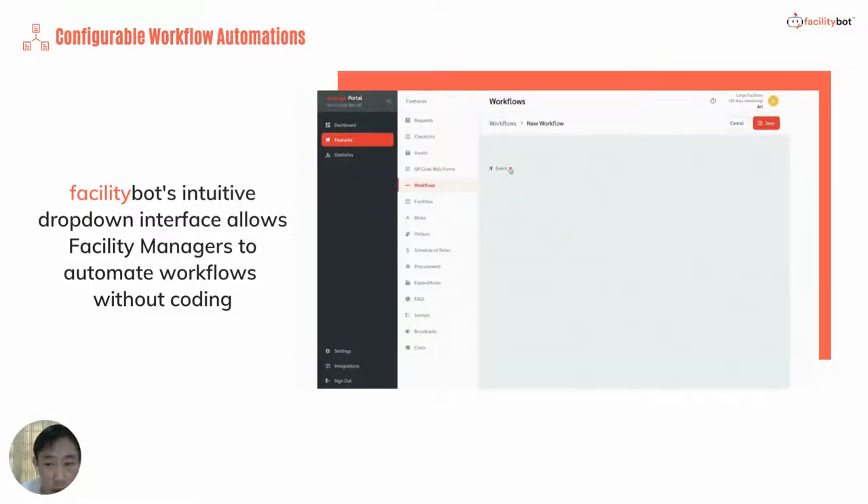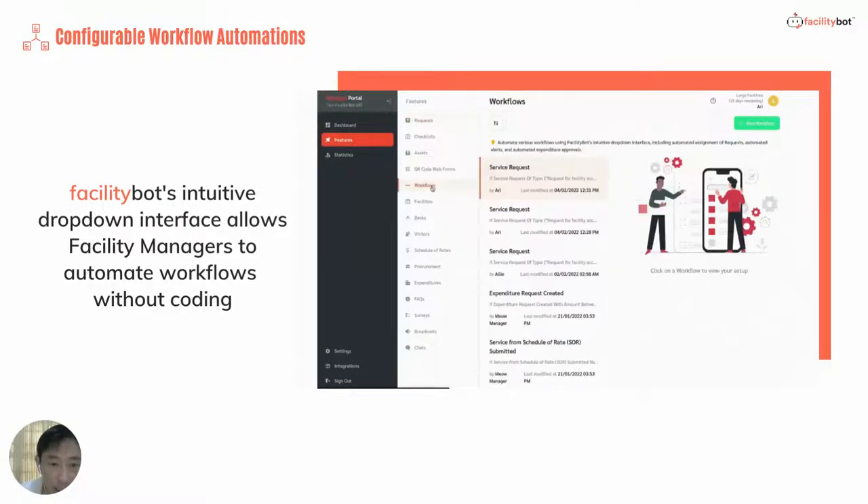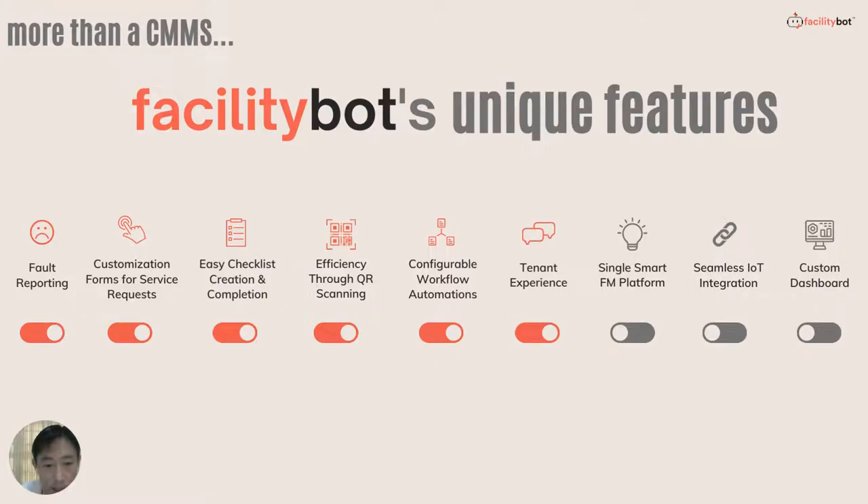We have various automations which can easily be configured using our workflow configurator. This configurator allows the Facility Manager to set if-then statements to do automation such as automated assignment, automated escalation, and automated email or SMS alerts.